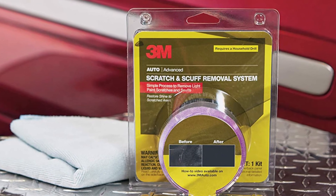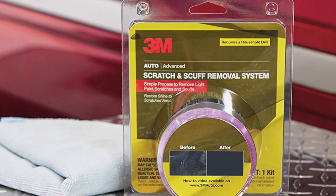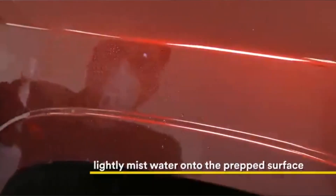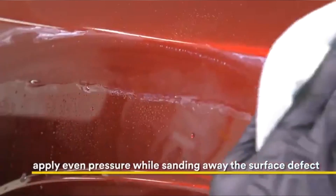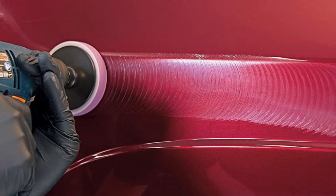Take note that users who weren't able to properly apply the removal process only worsen the damage to their car. The process can be complicated for some, and there is also a limitation on the instances of use per purchase. Many consumers still praise this kit for its overall effectiveness.